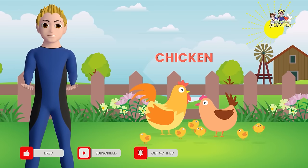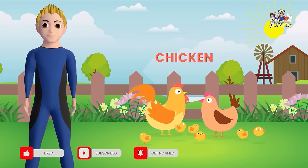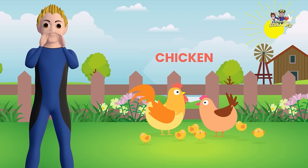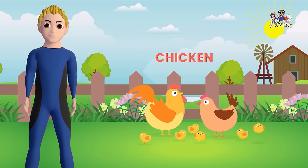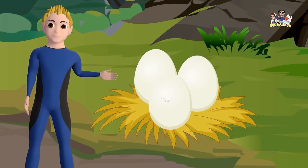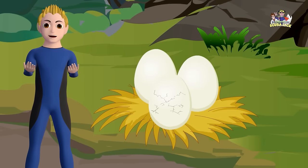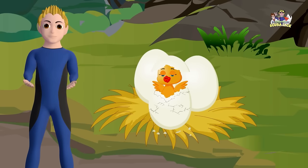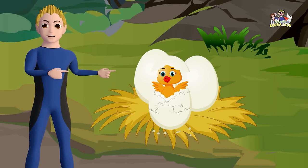What does a chicken say? What do you think is in the egg? That's right. It's a baby chick. Aww, isn't it cute?